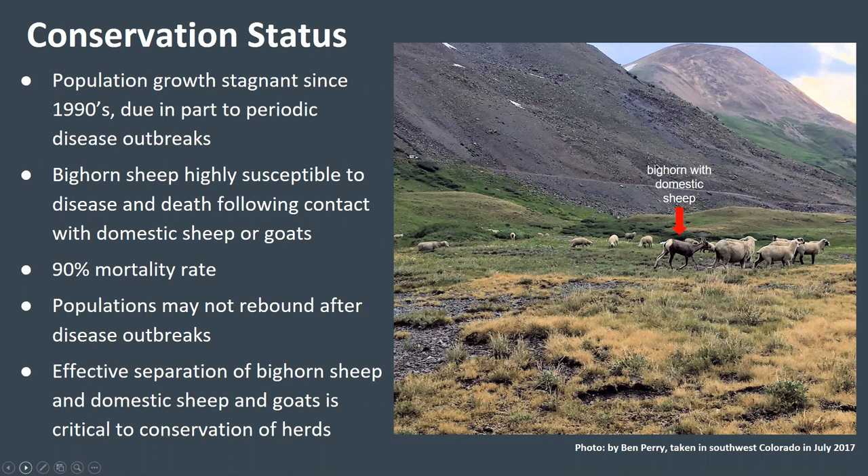After disease outbreaks in bighorn herds, the adult survivors may become carriers of the disease, resulting in multiple years of lamb mortality, so populations may not rebound after disease outbreaks. Effective separation of domestic sheep and goats from wild sheep is critical to prevent or minimize disease transmission. However, the data on where bighorn sheep and domestic sheep and goats are likely to come into contact is very limited.